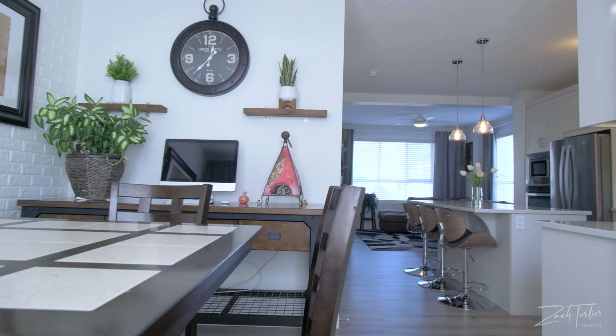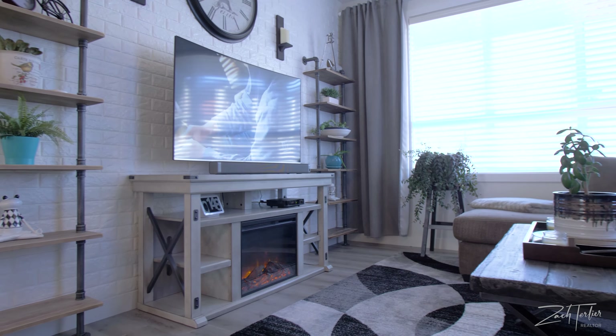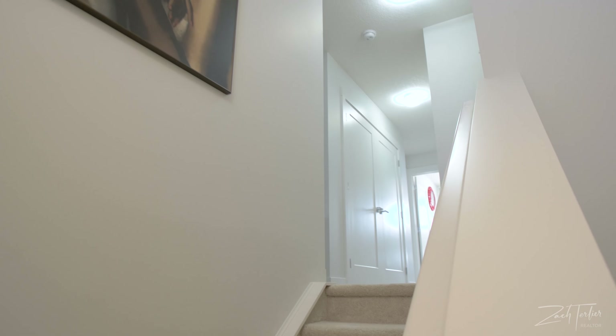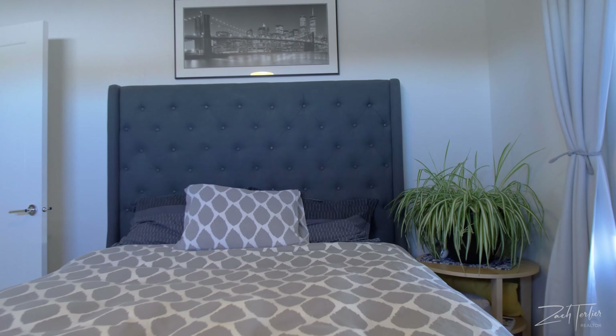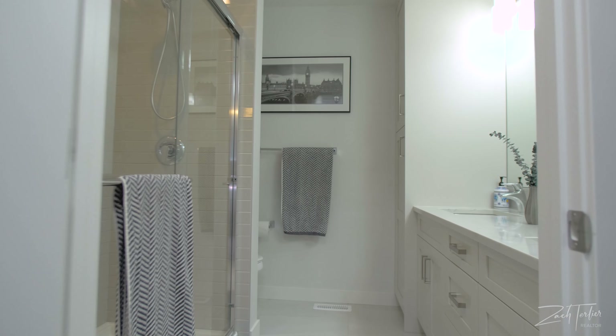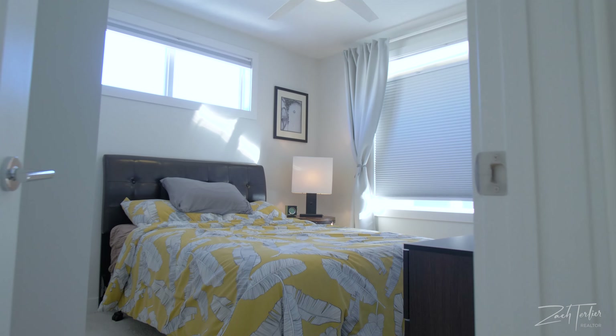Hey, what are you looking at me for? Didn't I tell you guys this property sells itself? We'll keep rolling with the voiceover and let me get back to my show. Upstairs you'll find a large west-facing master bedroom with walk-in closet and ensuite, as well as two additional bedrooms and a guest bath, plus a stackable washer and dryer.